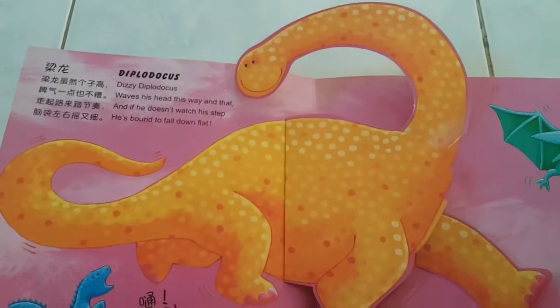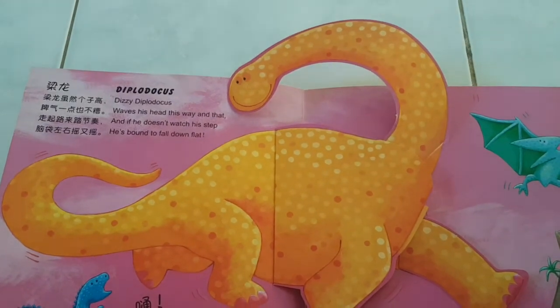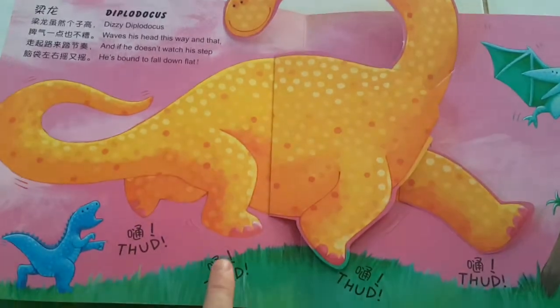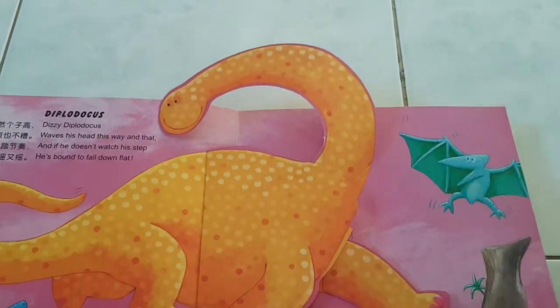Wow! It's Diplodocus! Diplodocus waves his head this way and that. And if he doesn't watch his step, he's bound to fall down flat. Thud, thud, thud, thud. Wow-wee!